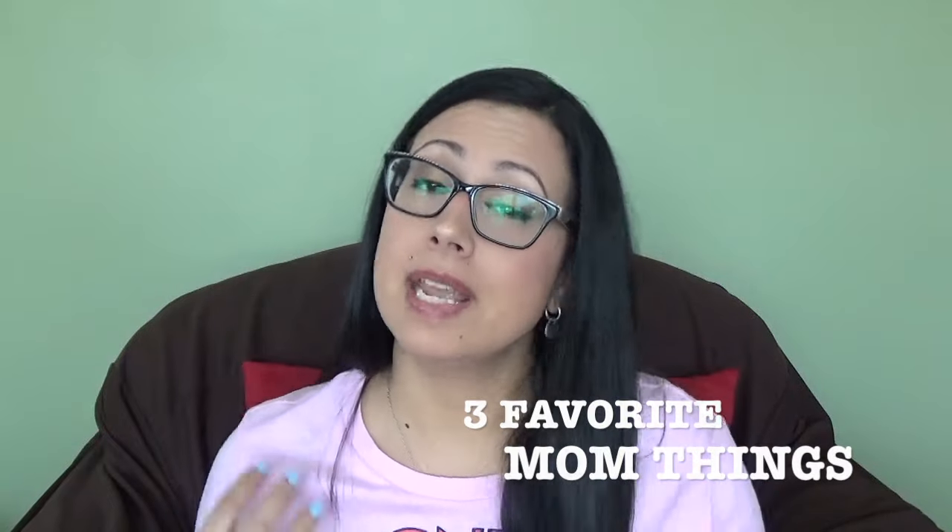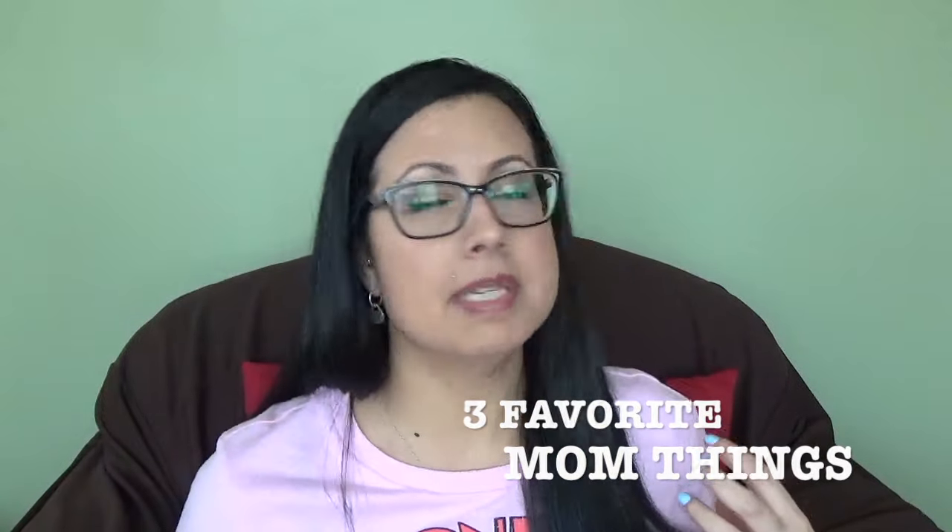Hey guys, it's Lisa. Today I'm here to do a collaboration with the Purple Alphabet. I'm super excited to do this because I love sharing things that I'm loving to use with Gemma. And if you hear her in the background, she's playing. But today we are showing our three favorite mom things — it could be something educational, fun, for us, or for Gemma. Three things I'm going to show you in particular are for Gemma.